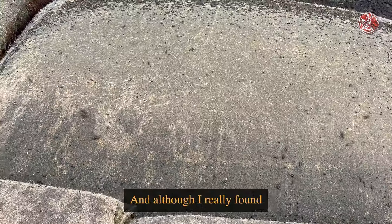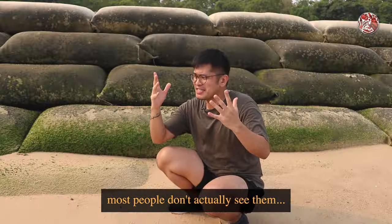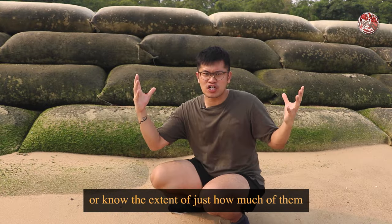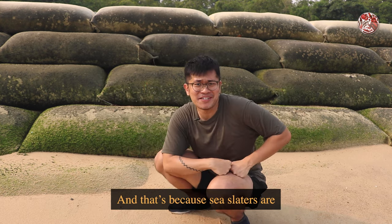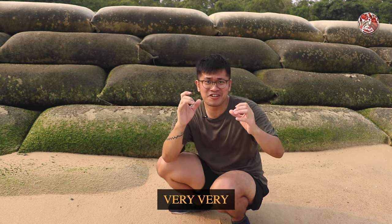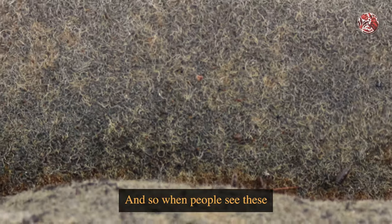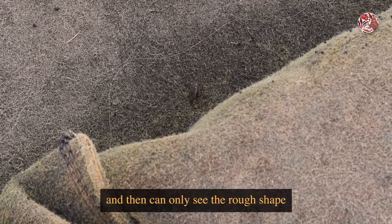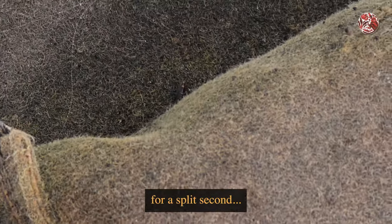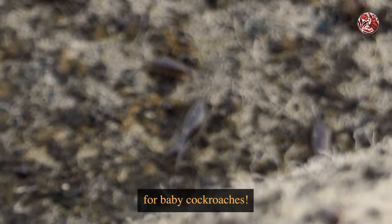Although I found a lot of them here at the beach, most people don't actually see them or know just how many there are, because sea slaters are very, very skittish. Any small movement I make, they run and hide. When people see these small insect-looking things running and hiding and can only see the rough shape for a split second, it's very understandable why people mistake them for baby cockroaches.